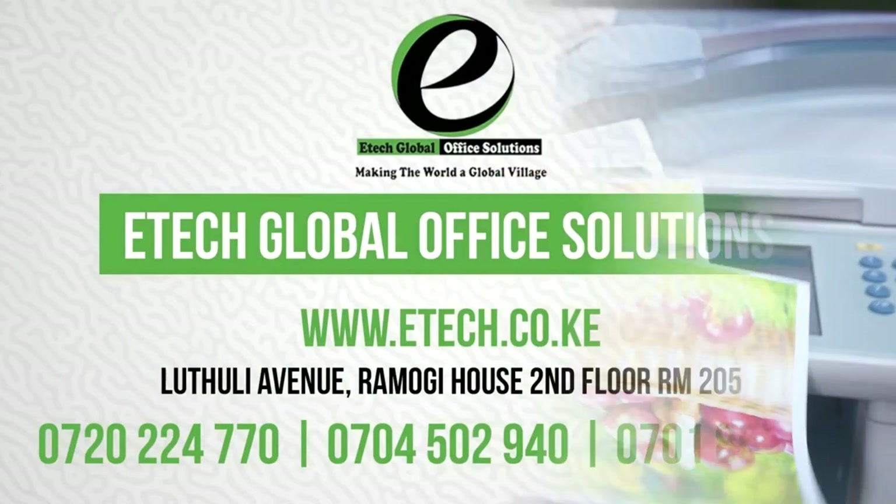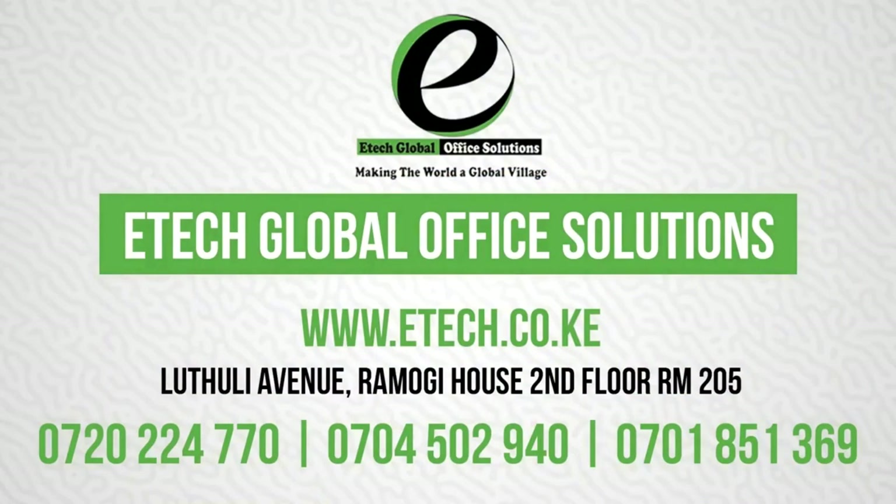You can visit our offices in Nairobi CBD along Ludholi Avenue in Ramogi House, 2nd floor, rooms 205 to 207. Thanks for watching.